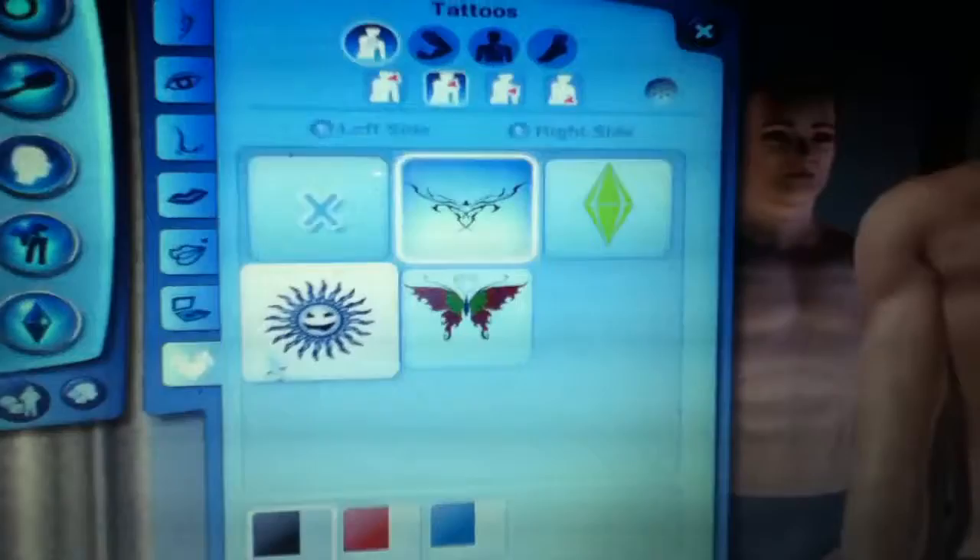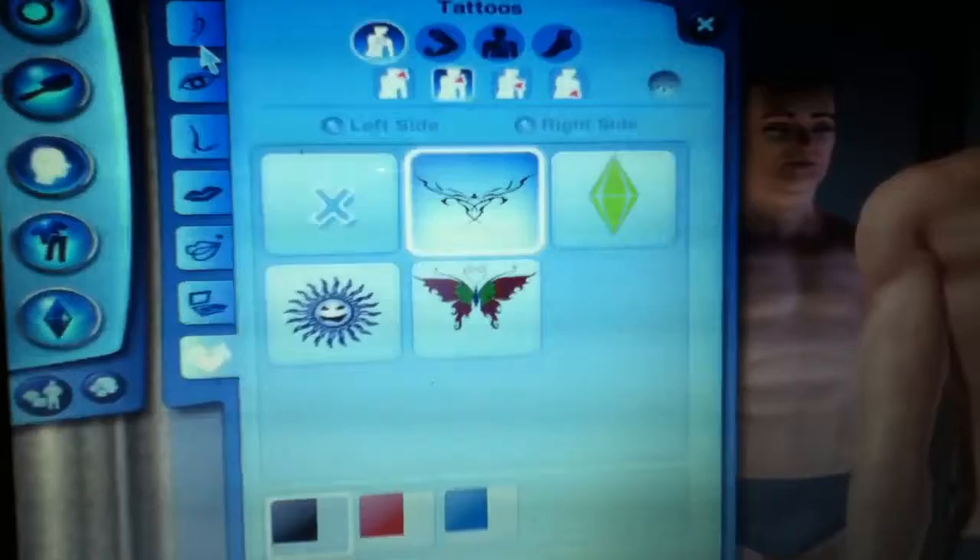We'll be showing you the face next. We just added a tattoo — we didn't change anything on the eyes. As you can see, that's the tattoo we used.